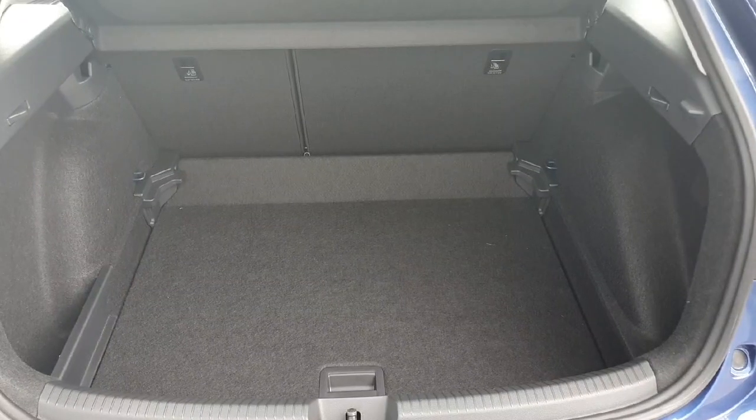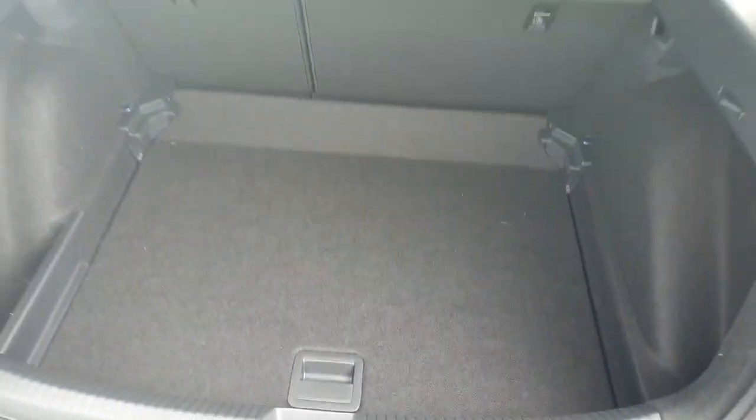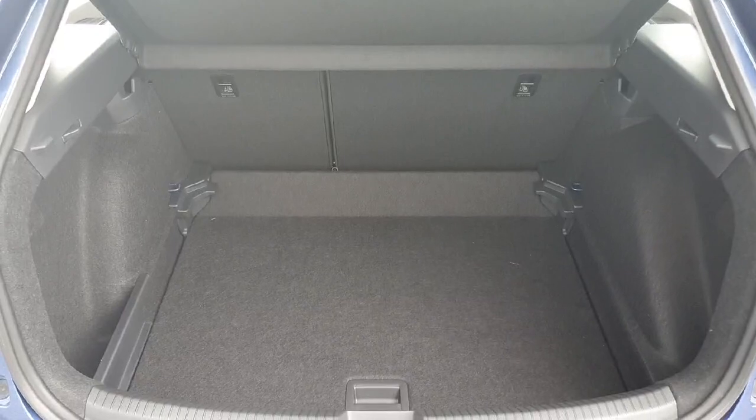As you can see, this boot space is absolutely everything you'd need. It has a nice little compartment here to the left for anything small like oils and so on, and then here you just have a lovely bit of boot space for anything like shopping and long journeys if you're going with travel bags and so on.